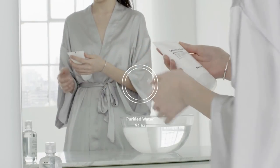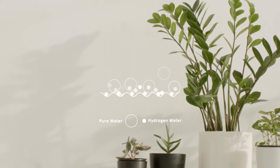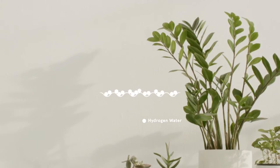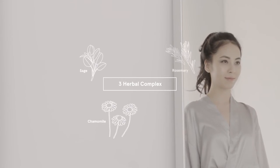Microwater particles contained in the active hydrogen water create dense bubbles that effectively remove impurities between cells and exfoliate the skin. The three herbal complex features soothing chamomile, pore tightening and smoothing sage, and calming rosemary.